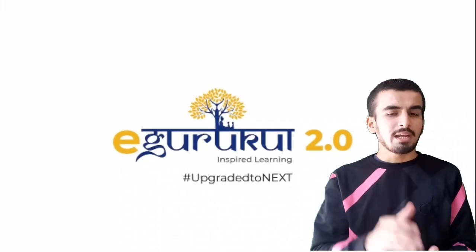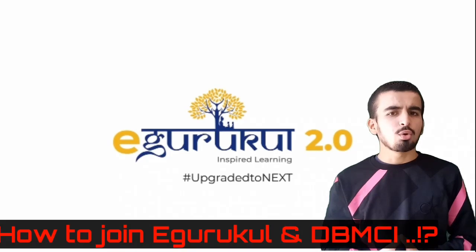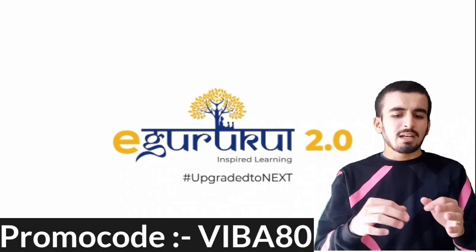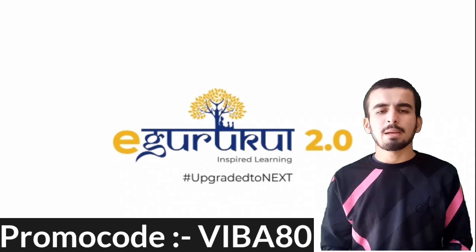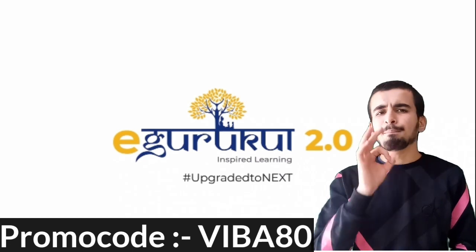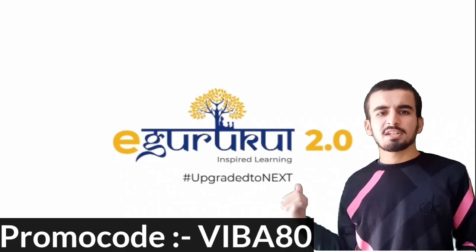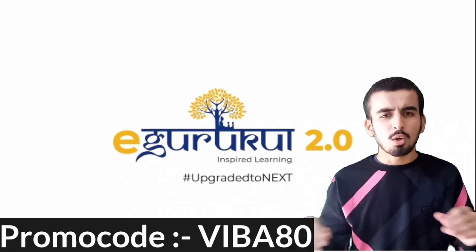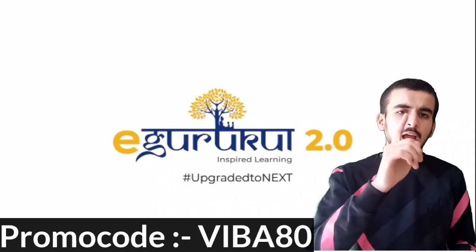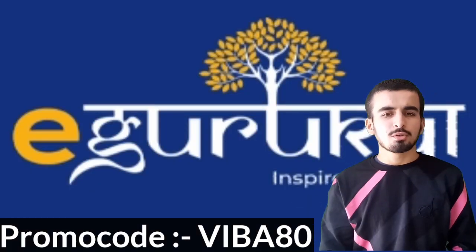e-gurukul gives you the flexibility to learn at any place, at any time. Now, how to join e-gurukul and DBMCI? As you can see on the screen, there is a promo code, and in the description box I have mentioned the e-gurukul app website and dbmci.com website. Choose your plan and apply this promo code to get a maximum discount of 10,000 to 15,000 flat, which is specially curated for our viewers. After reviewing all platforms, this is the best platform I would suggest for your next exam.